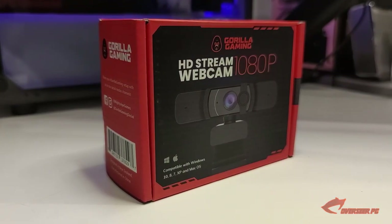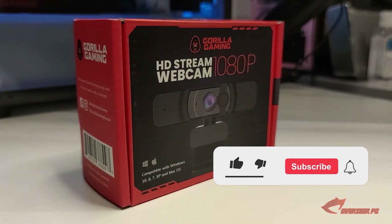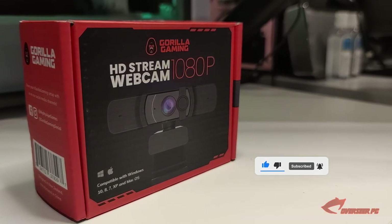And that's it for this video. If you've made it this far, please consider liking the video and subscribing to our channel — it really helps us a lot with the YouTube algorithm. Thanks again for watching, and see you in the next video.